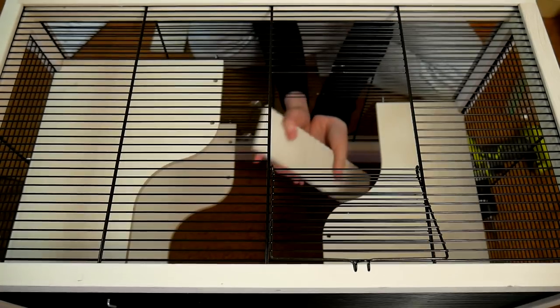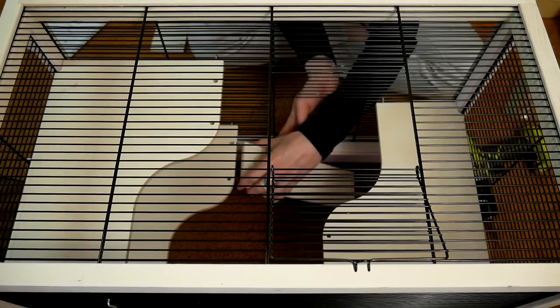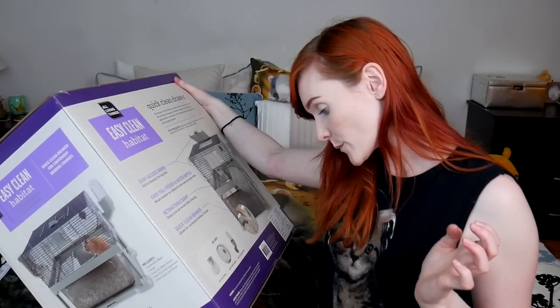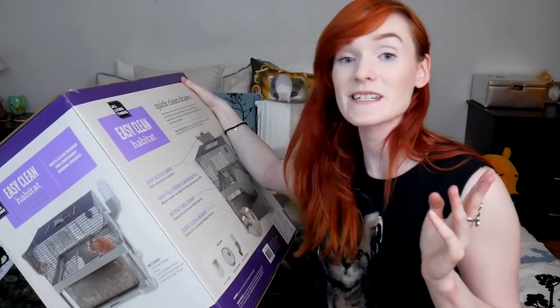Be sure to observe your pet's behavior with a new item and remove and replace the home if it becomes damaged. I've seen people duct tape KT Critter Trails after they break, thinking they're okay — no, it's a really big risk for escaping. If it is damaged, throw it out. Don't be a cheapskate.